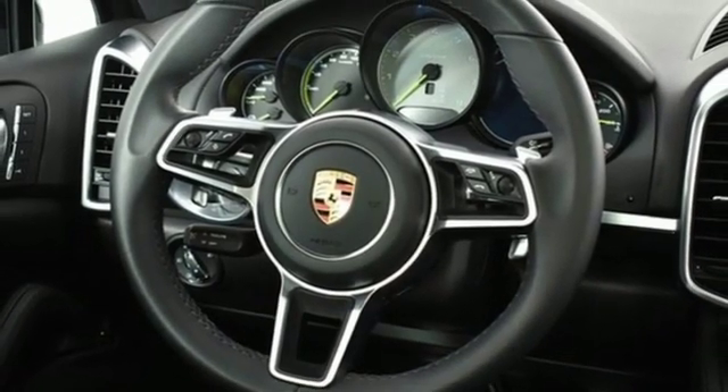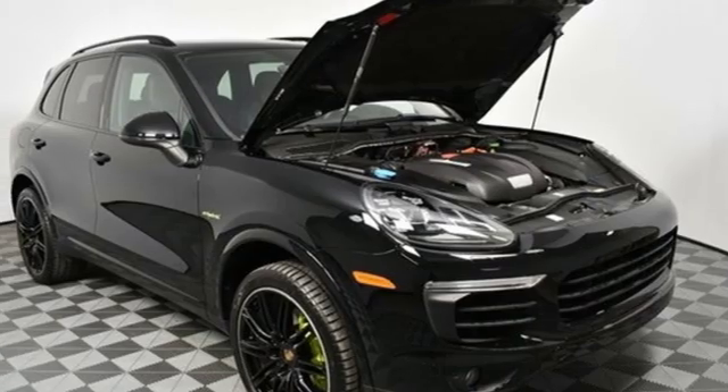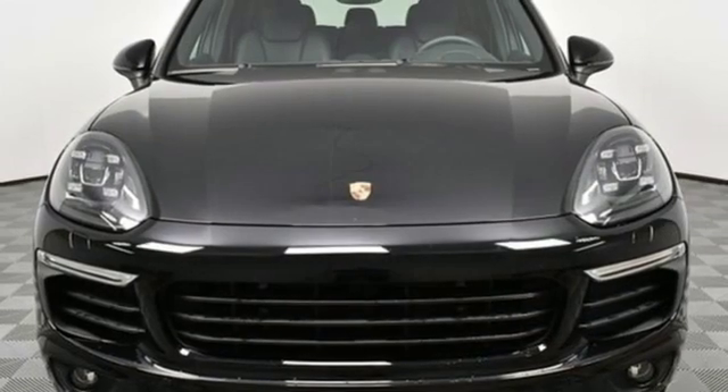Integrated navigation system. Wireless phone connectivity. Cabin preconditioning. And supercharged V6 engine.